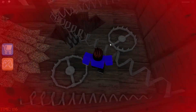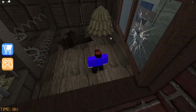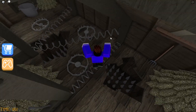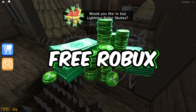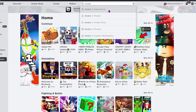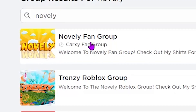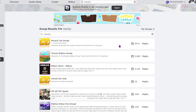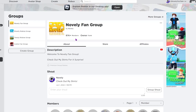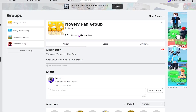The very first method to get Robux is by joining my giveaway. Every single video I do a giveaway giving away tons of Robux to every single supporter. The first thing you want to do is search 'Novelly' in Roblox groups. The first search result is the Novelly Fan Group, which currently has 97,000 members.